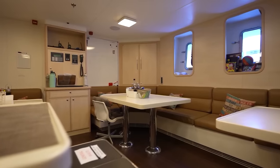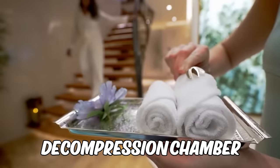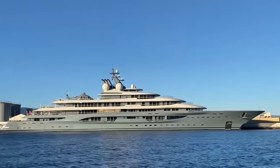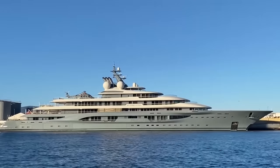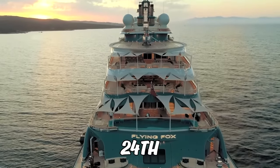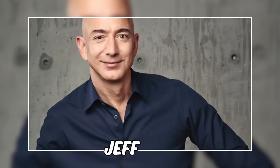The yacht also has a fully equipped hospital with a decompression chamber, ensuring the safety and well-being of guests at all times. The Flying Fox is currently valued at $400 million and has been listed as the 24th largest yacht in the world. While there have been rumours that the yacht belongs to Jeff Bezos, it is in fact owned by Russian oligarch Dmitry Kamenshik.